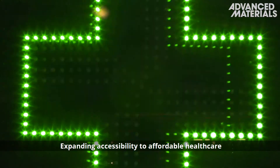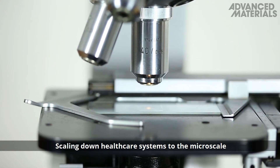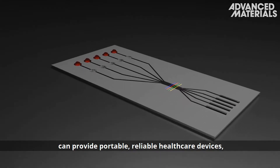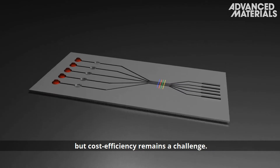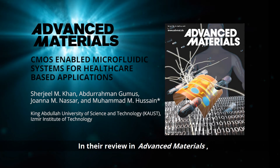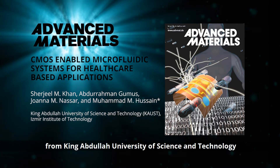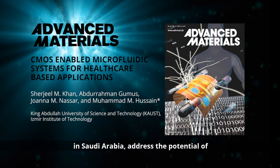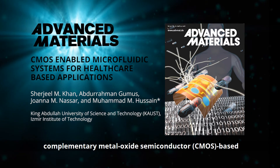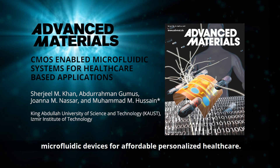Expanding accessibility to affordable healthcare is essential for a growing population. Scaling down healthcare systems to the micro scale can provide portable, reliable healthcare devices, but cost efficiency remains a challenge. In their review in Advanced Materials, Muhammad Mustafa Hussain and his co-workers from King Abdullah University of Science and Technology in Saudi Arabia addressed the potential of complementary metal oxide semiconductor, or CMOS, based microfluidic devices for affordable personalised healthcare.